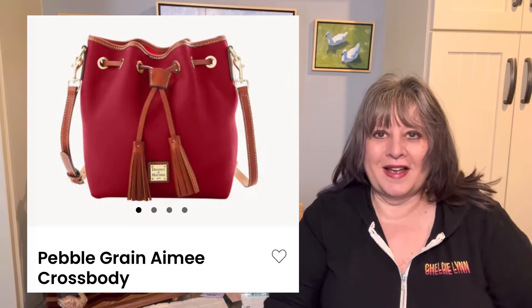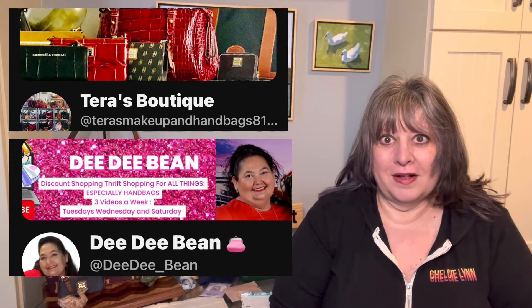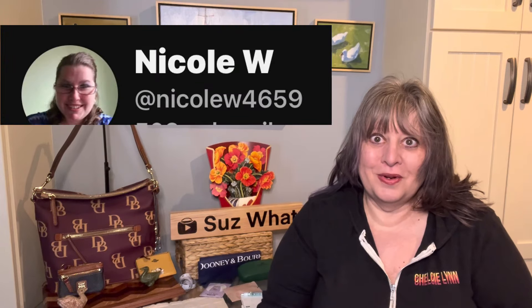Let's talk Dooney bag of the month. This month it's the Amy bag — the exact name is the Pebble Grain Amy Crossbody. I watched Tara from Tara's Boutique and Dee Dee Bean unbox their bag of the month that they ordered. I'll link their channels below in the description, and I kept looking at it and it reminded me of my Kendall crossbody.